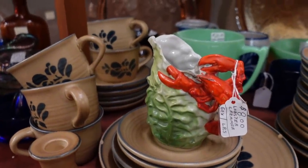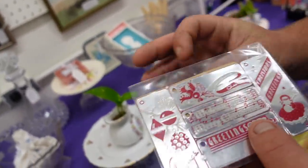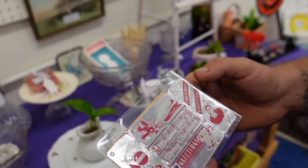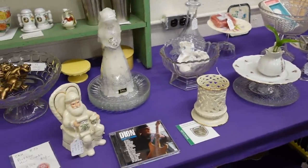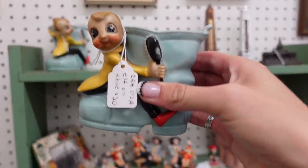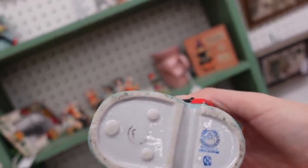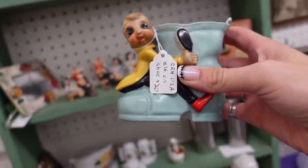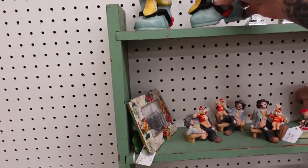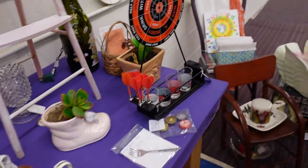Oh, look at the lobster creamer! Vintage Christmas tags — yeah for your packages. Oh, I like those, those are fun — I'm going to want to use them though. I thought these guys were cute — elf on a shoe. They're cute but the mark on the bottom makes me think they're more modern. The bottom mark looks like not as old as I would expect looking at these.